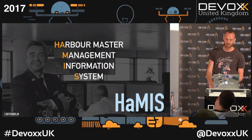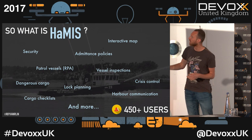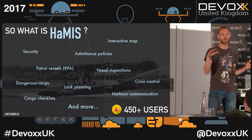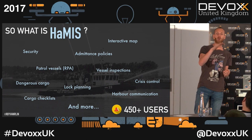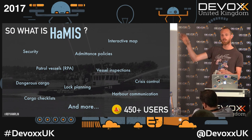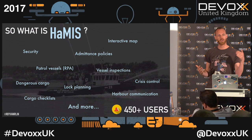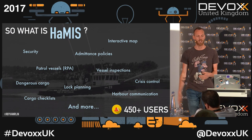What does our application Hamis do? It's a huge application. We've got an interactive map, we do security policies, there are patrol vessels using our application, they communicate with each other. Crisis control is handled by our application. Inspectors go on board vessels and inspect cargo using checklists in our application. It's also running in Amsterdam for lock complex planning. Basically all communication in the harbor between the harbor master, vessels, and agents is our big application.